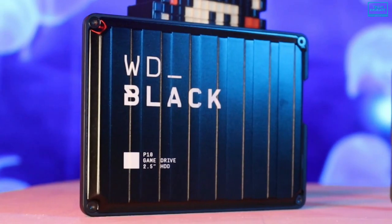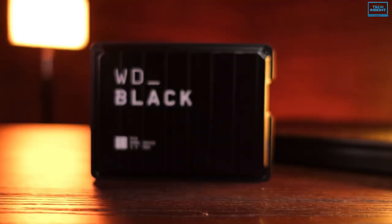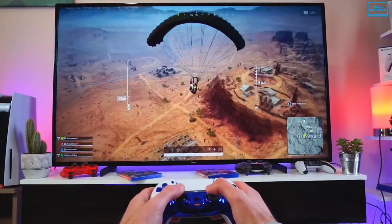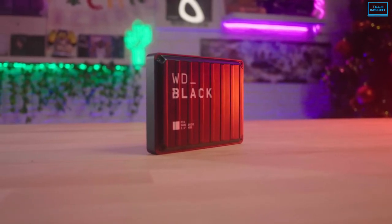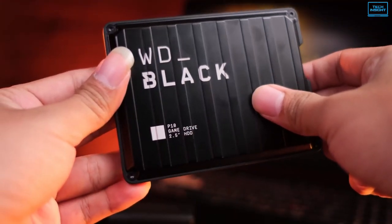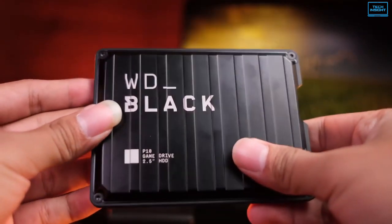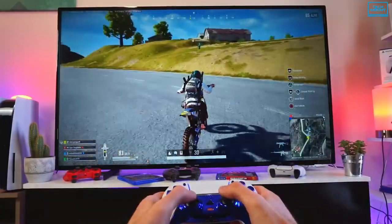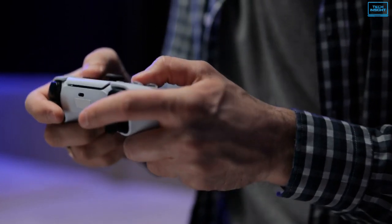The WD Black P10 Game Drive gives your console or PC the performance boost it needs to keep up with the competition. This budget external hard disk is designed for gamers who want to increase the capabilities of their console by storing their game collection in a portable format. The 2.5-inch slim form factor makes it extremely easy to haul your games around, and the durable metal and hard plastic shell provide ample protection from drops and bumps, along with passive cooling. With capacities ranging from 500GB to 5TB, it can save up to 125 games, so you don't have to compromise which games to erase to make room for new ones.